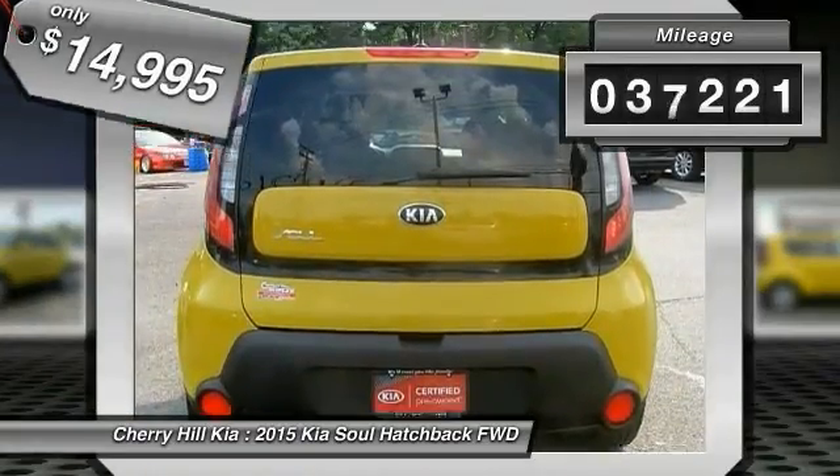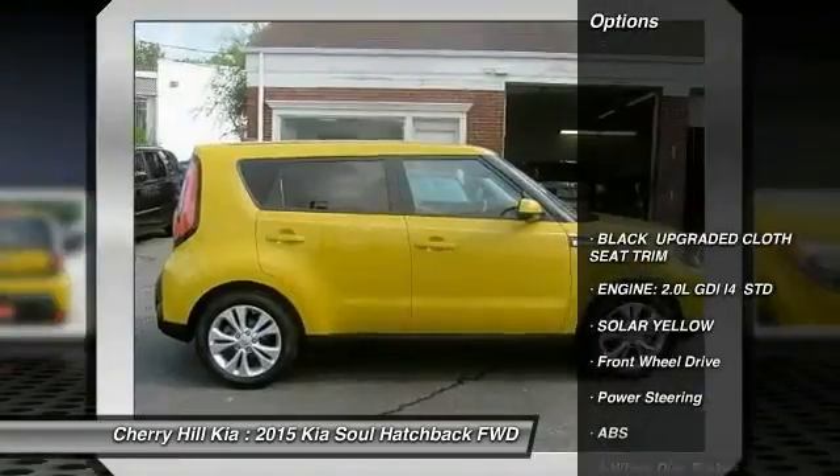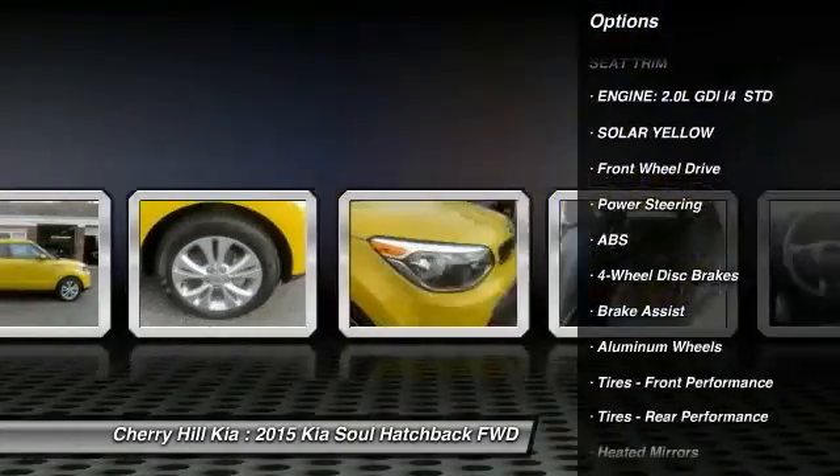This vehicle has less than 40,000 miles. Here are some of this vehicle's great options: traction control, steering wheel audio controls, stability control.